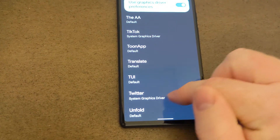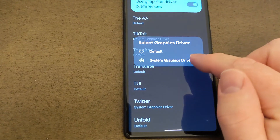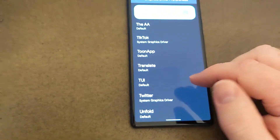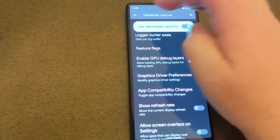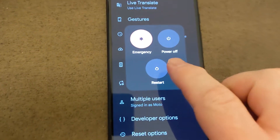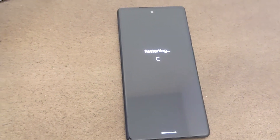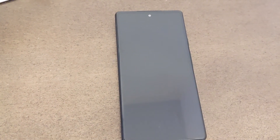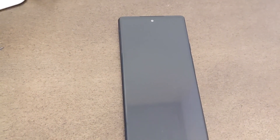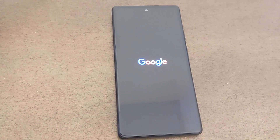For instance, I use a lot of time on Twitter, so I use the system graphics driver rather than the enhanced one. Then you can back it out, hold your power button in, tap Restart, and your phone will restart. And then all of your settings should be saved.